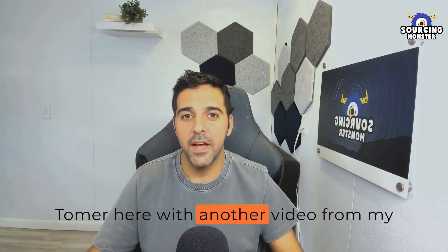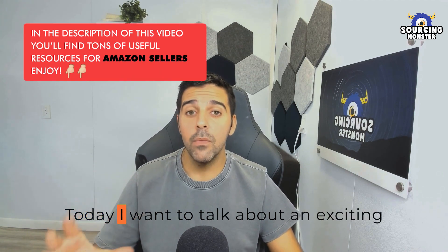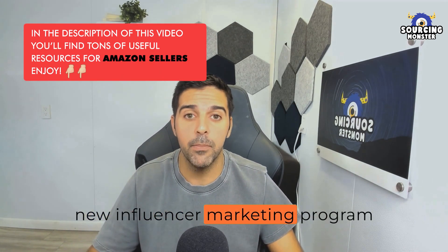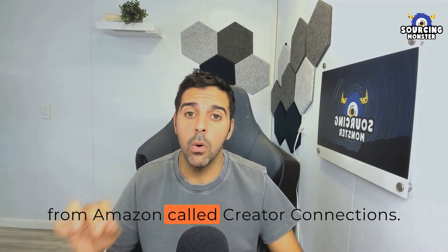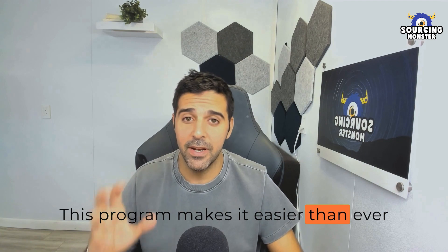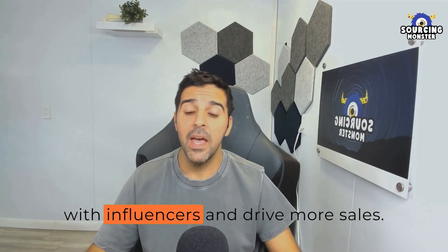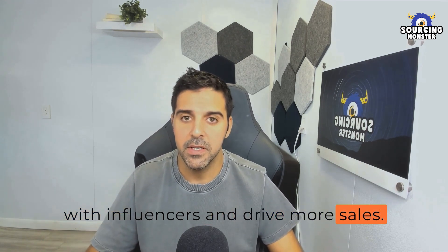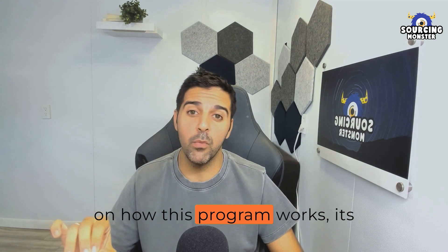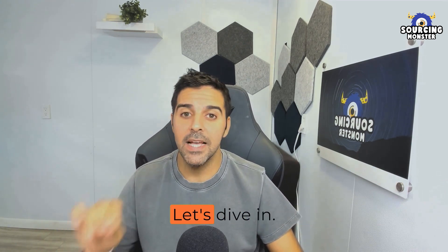Hey everyone, Tomer here with another video from my Sourcing Monster YouTube channel. Today I want to talk about an exciting new influencer marketing program from Amazon called Creator Connections. This program makes it easier than ever for FBA sellers like us to partner with influencers and drive more sales. I'll give you an overview on how this program works, its benefits, and how you can get access.